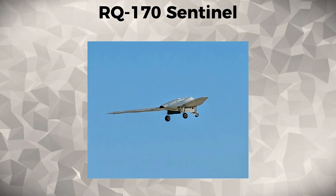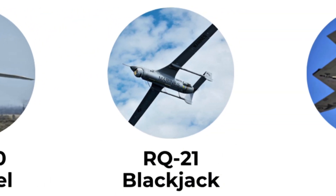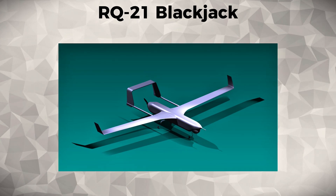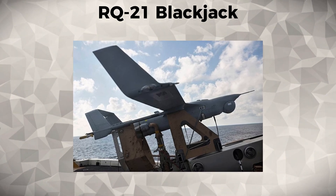Its low observability and advanced sensor technology allow it to collect valuable intelligence without being easily detected. The RQ-170's stealth capabilities represent a significant advancement in UAV technology. RQ-21 Blackjack. The RQ-21 Blackjack is a small, portable UAV used for tactical surveillance and intelligence gathering.